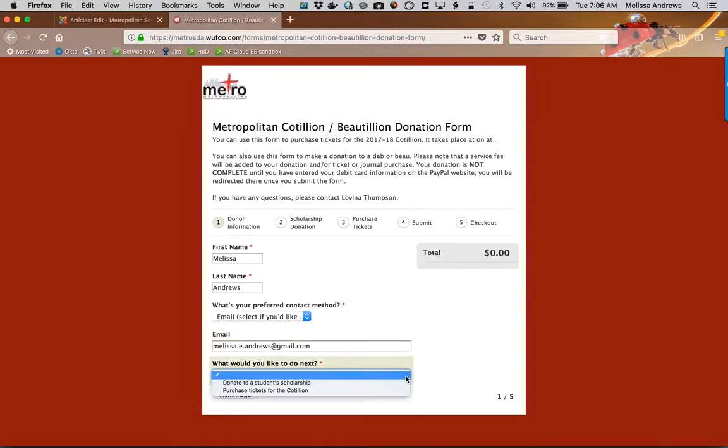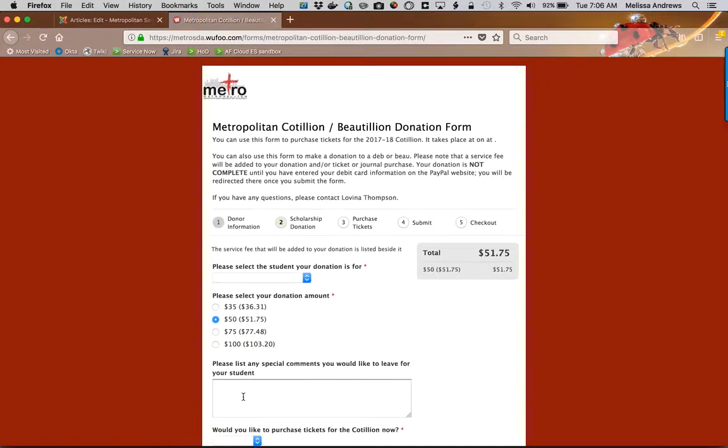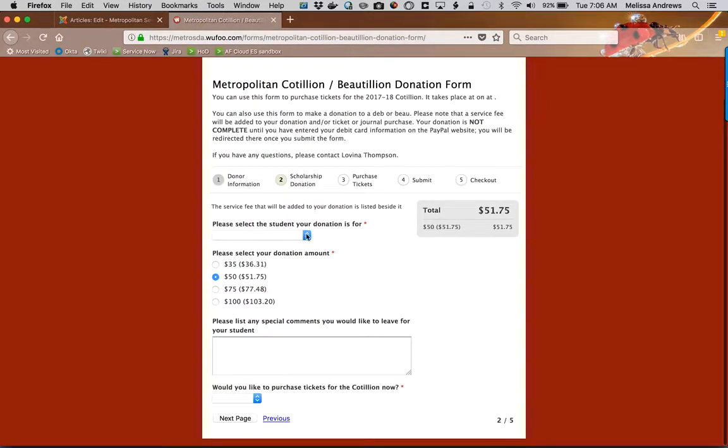Then you can decide what you want to do next — either donate to a student scholarship or purchase tickets. We're going to go ahead and donate to a student scholarship. We will be allowed to purchase tickets later, or you can come back to this form at any time and do that.